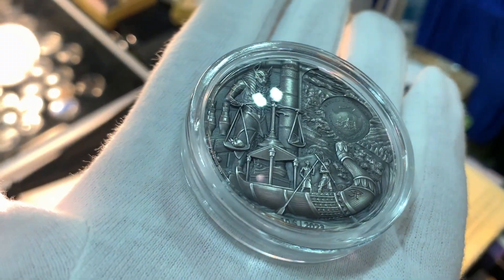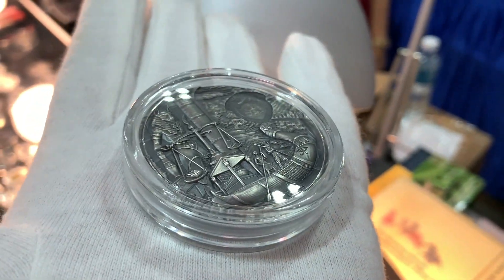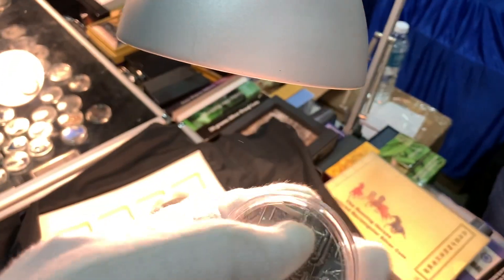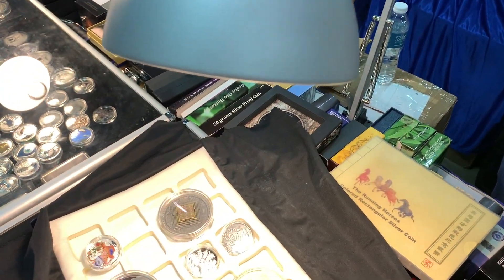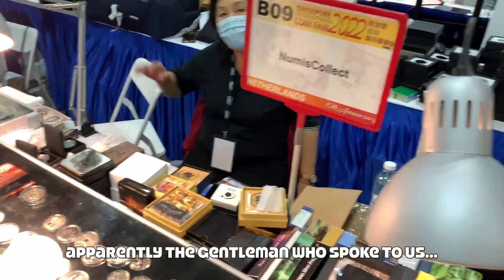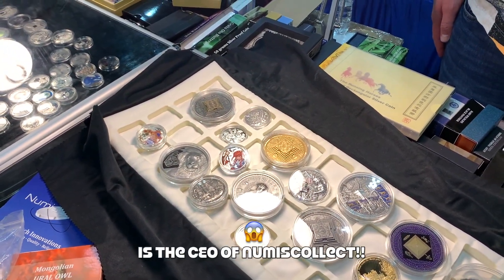Awesome — look at the high relief, guys! Well, thank you very much. I don't want to take too much of your time. You are Mr. Wisma — thank you. Thank you for showing us all these beautiful coins. I'll send over my viewers to your website.